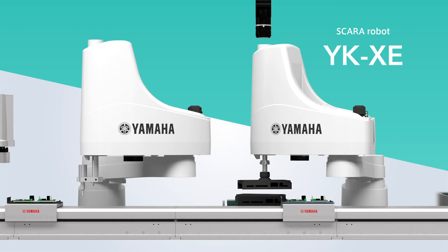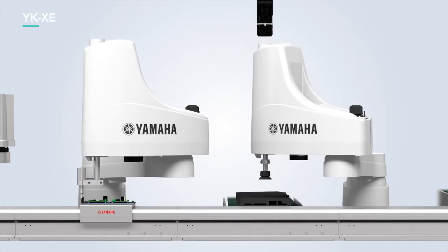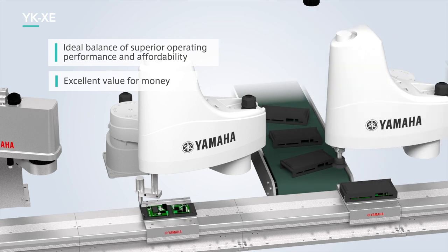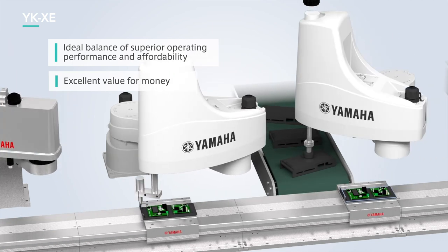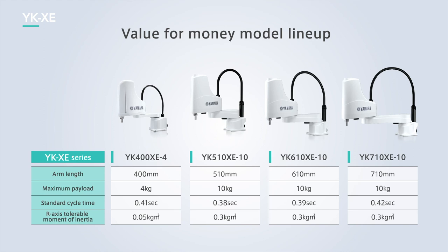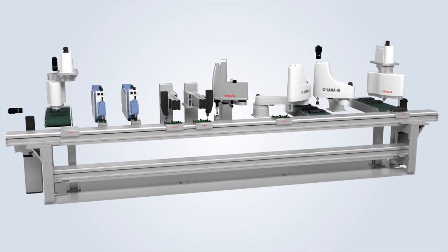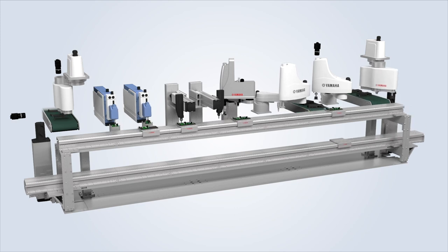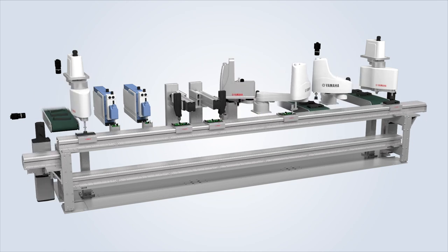The YK-XG is the low-cost, high-performance model offering an ideal balance of superior operating performance and affordability. With a four-model lineup ranging from 400 mm to 710 mm arm lengths available from 798,000 yen, its affordable price point helps to reduce costs required for equipment investment. These models form the core of Yamaha Motor's next-generation transfer platform that is delivering value-added versatility to transfer processes and is helping to increase customer production capacity and cost competitiveness.